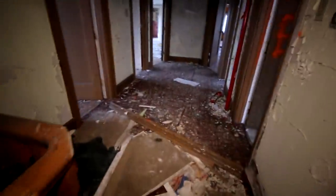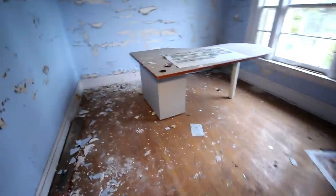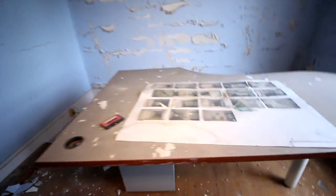Continuing on — we've got an old picture here. Oh cool, there's a desk in here. No idea what this is.